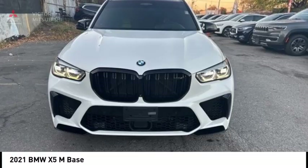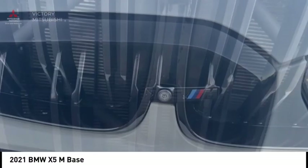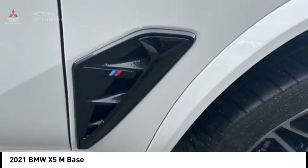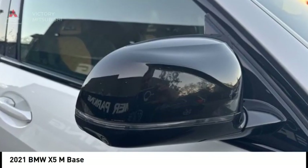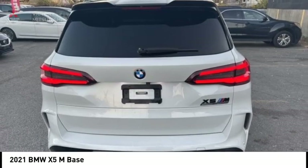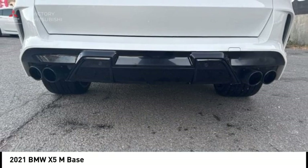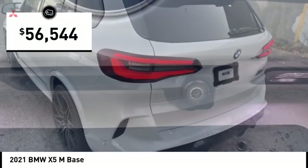Stop by and take a look at the 2021 X5M. The discerning customer has the opportunity to enjoy the unique high-performance character of a BMW M car, also in the segment of BMW X models. The BMW X5M and the BMW X6M are the first all-wheel drive models to offer the supreme performance, dynamic driving features, athletic design, and premium quality of a typical BMW M car, and is priced below $60,000.